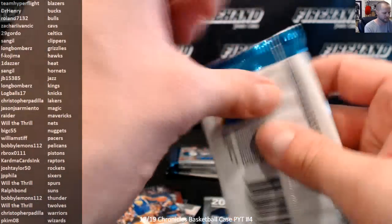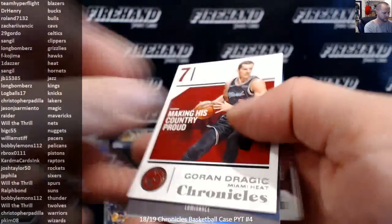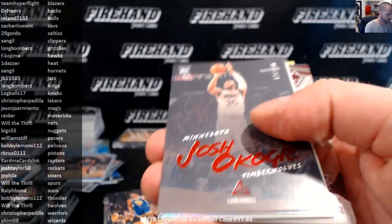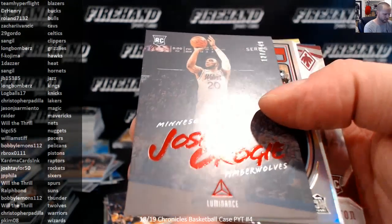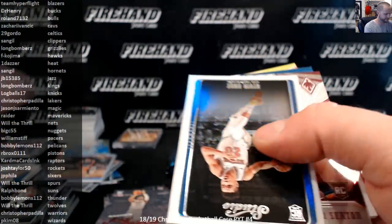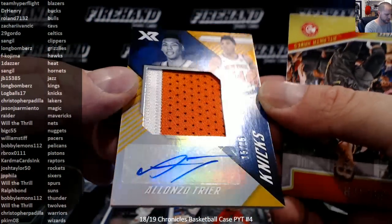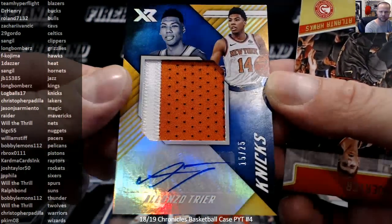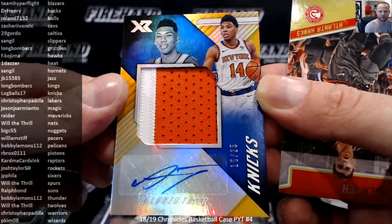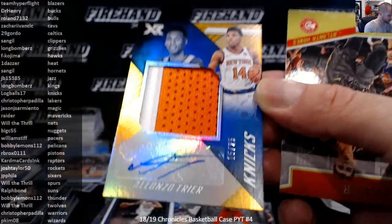Colin Sexton Obsidian, number to 149. Josh Okogie, Luka Marquis. Sexton, Alonzo Trier Gold Catch Auto, 15 of 25, XR for the Knicks. I really like that one.